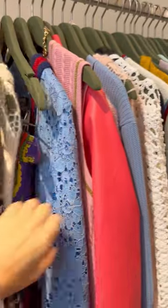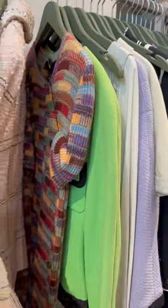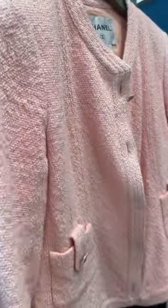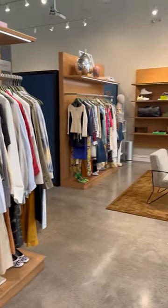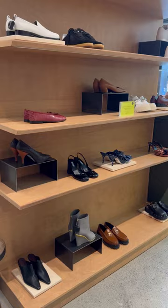Look at those Chanel jackets — so pretty! I'm going to try them on. I tried on some of the pieces last time when I was here; you may check out my previous video. Wow, they have a lot of styles, from recent collections to vintage. I love those jackets, and I love that everything is well organized.